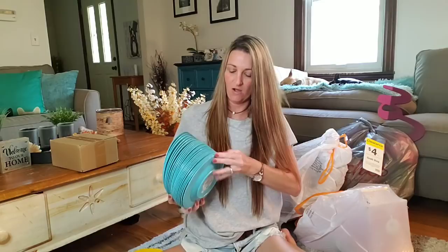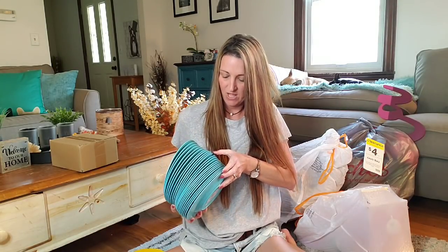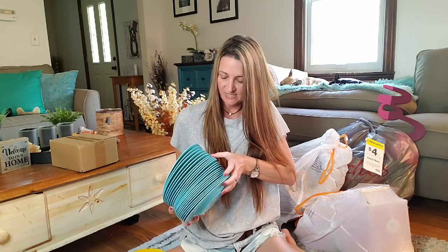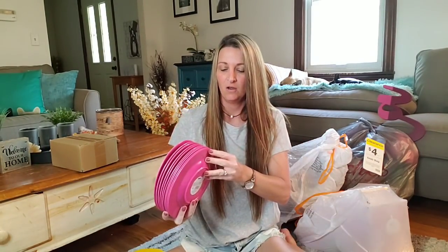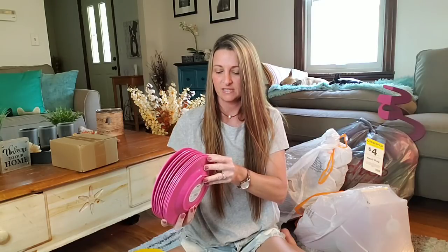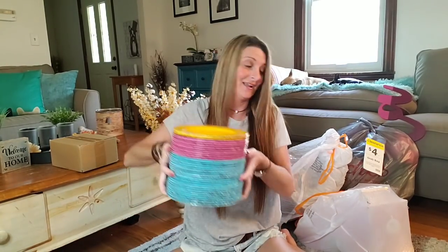Look at the stack of the blue — let's count. 23 blue plates. Here's the pink — 10. So there's 33, 34. I got 35 plates in that bag. Times that by five dollars — insane. So that is that bag.